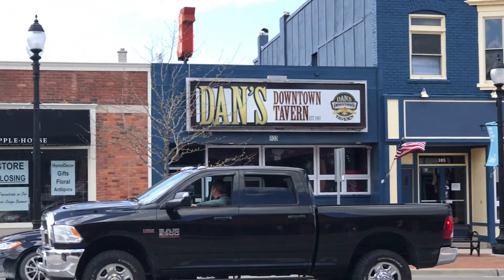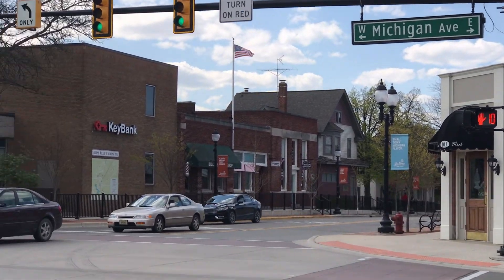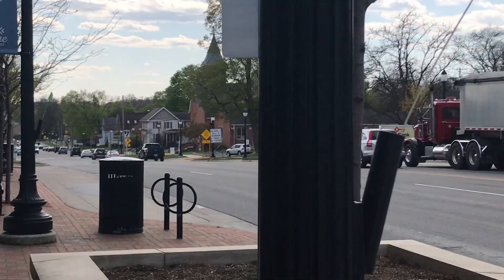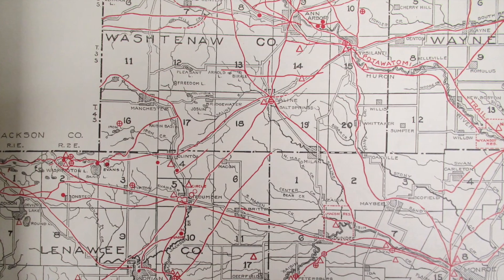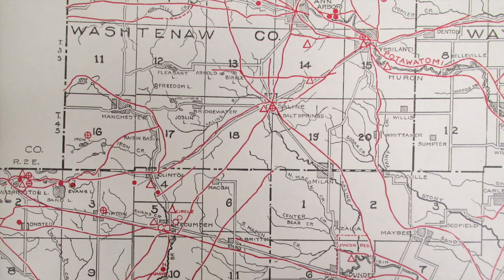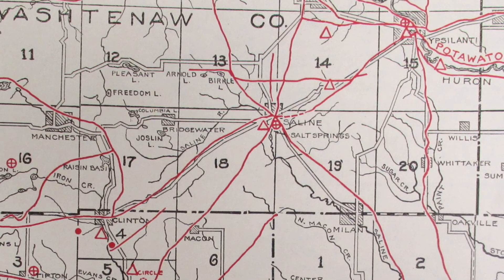Michigan Avenue is the busy highway that runs through Saline. It began as the Sauk Indian Trail. Here's a map — the red lines are Indian paths. Notice how many of those paths go to Saline, probably because of the salt springs there.